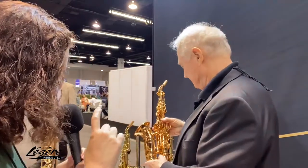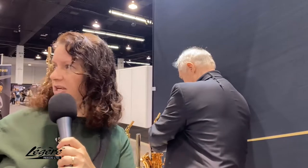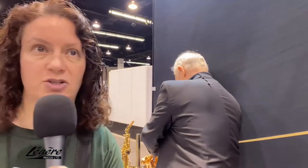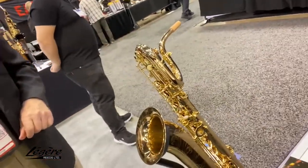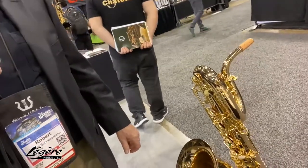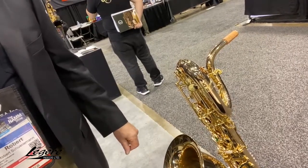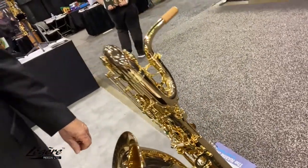I see tenors and altos — do you guys make bari-saxes? We do. We have one here. They do make bari-saxes. That's good to know, especially for my friends and students. This thing plays beautifully too. We have just recently sold a whole slew of them into Orange County — the Orange County schools are using them — and I sold a slew of them into Michigan. The Michigan high schools and universities are also using them, and they're very pleased with the quality.